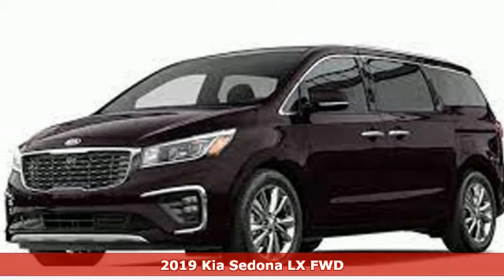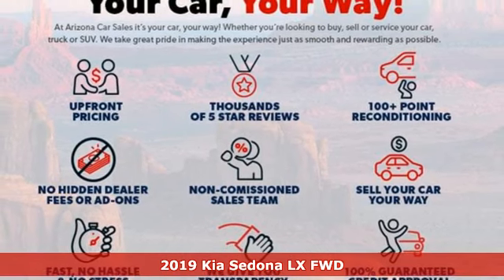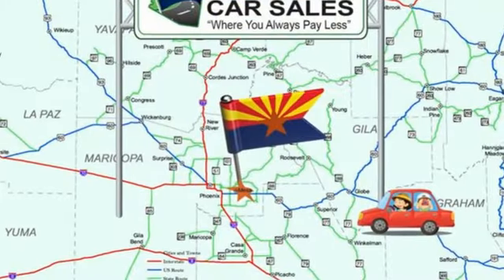Here's a 2019 Kia Sedona. The Sedona is more than a partner for your family's needs, it's also a partner for your family's spontaneity. It comes with the features you need, and better yet, want.